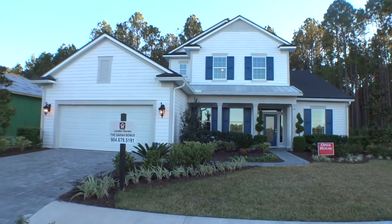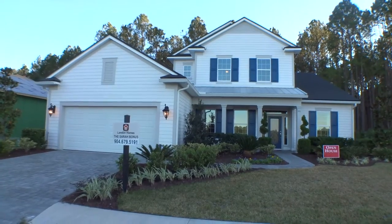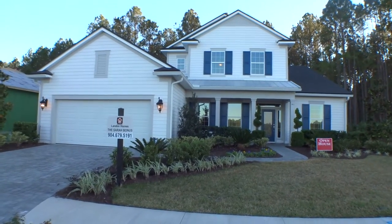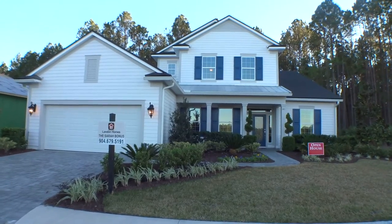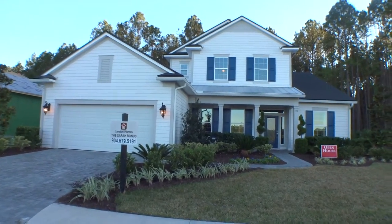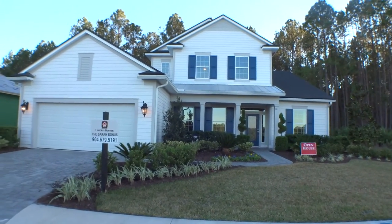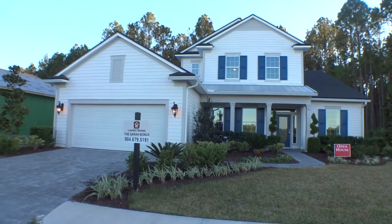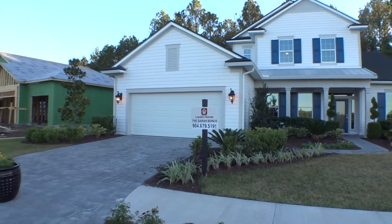Hey, welcome back to Dwight's New Home Tours. We're out here at Trail Mark today — beautiful community, lots of trees on the western side of St. Johns County in the World Golf Village area. Beautiful Landon homes out here. This is the Sarah 2, which means it's a Sarah with a bonus room, as you can see up there. Very beautiful home with a lot of upgraded finishes.